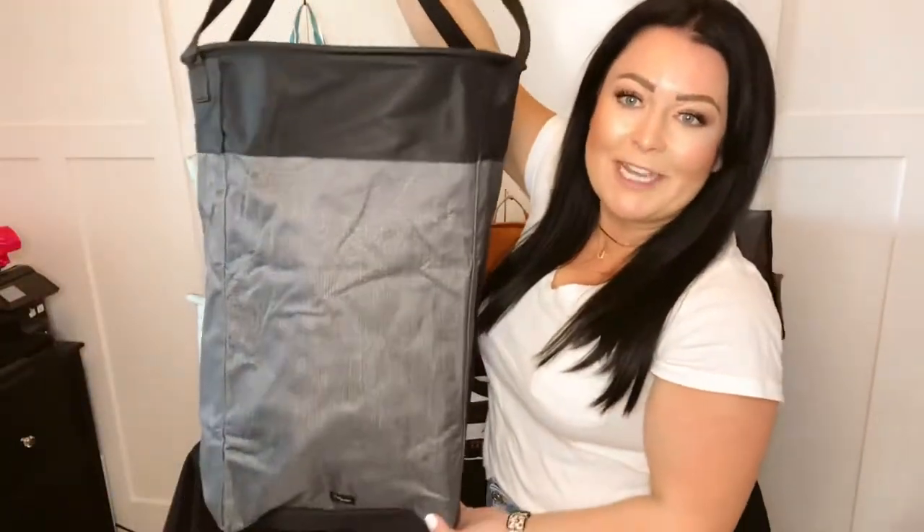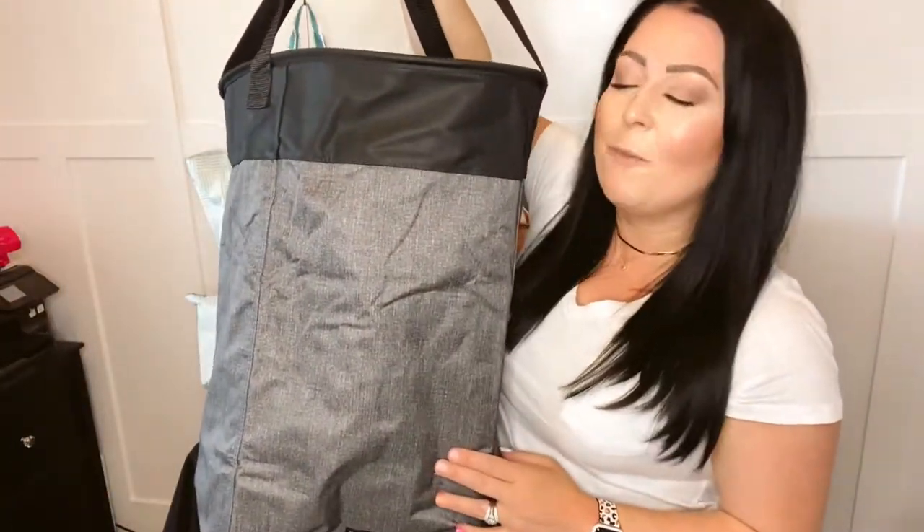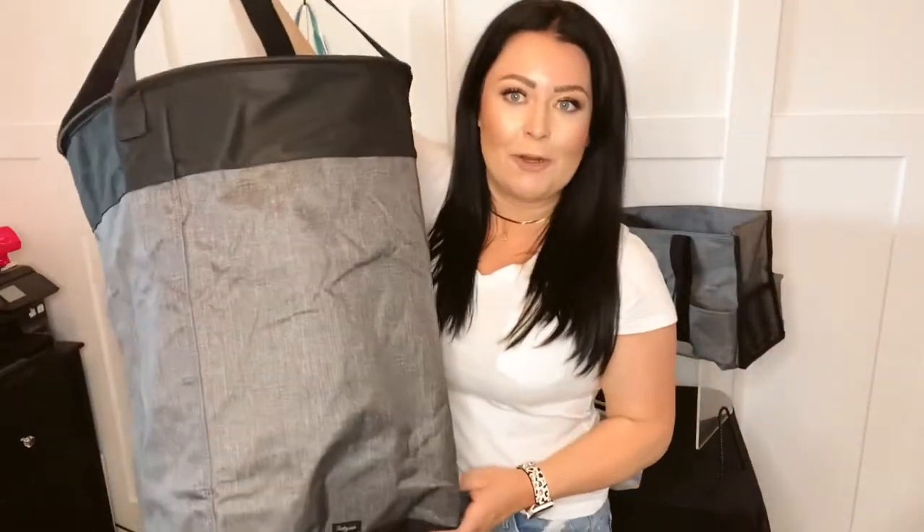I'm going to show you four different products that I use every single day for home organization. Number one is our Stand Tall Bin. We have multiples of these — there is one in every single bedroom in my home because they make the perfect laundry hamper.